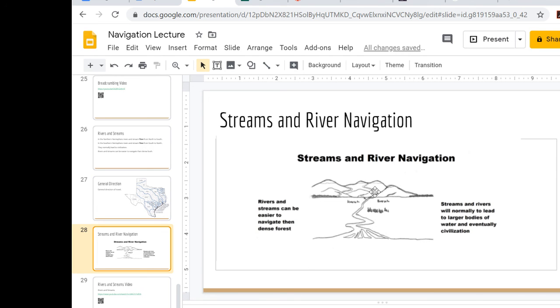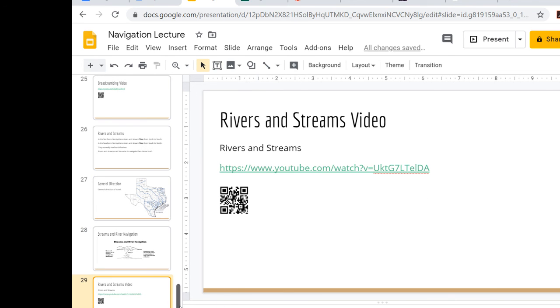Rivers are a source of water and food — edible plants grow along the banks, especially through desert areas, and you can fish and hunt along the banks. Here's a video talking about that.